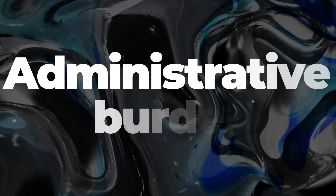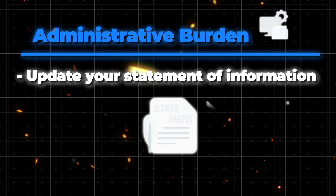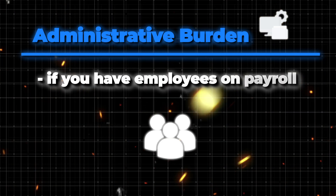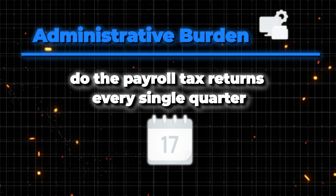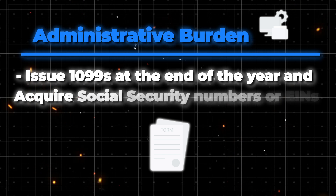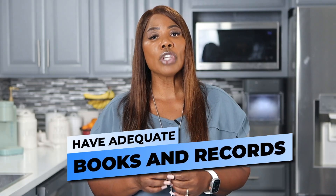When you have an LOC, you also need to consider the administrative burden. Depending on what state you formed your LOC in, you need to make sure you're updating your statement of information. You need to file your income taxes on time. If you have employees on payroll, you need to do payroll tax returns every single quarter. You need to issue 1099s at the end of the year and acquire your vendors' Social Security numbers or EIN numbers. And you want to make sure that you have adequate books and records. Don't take lightly the administrative burden of running an LOC.